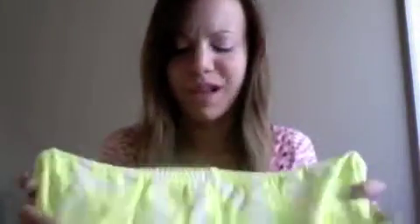These are an extra small and they were $19.50. They have little slits on the sides. I got them just because it's a really bright yellow-green color and it's going to look great with a tan in the summer — that's why I got those.